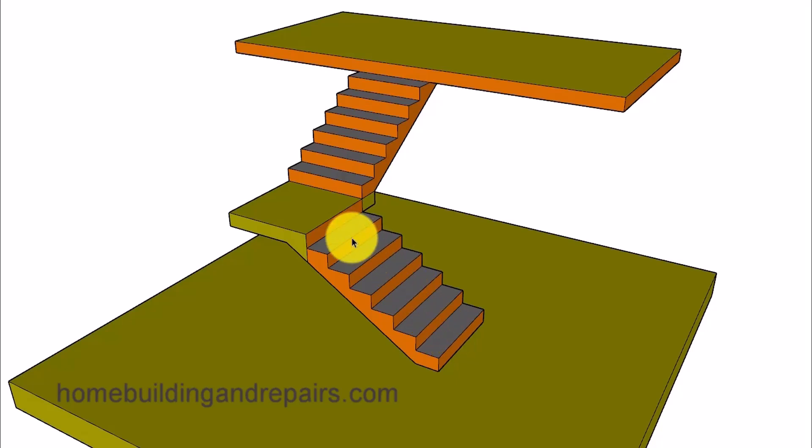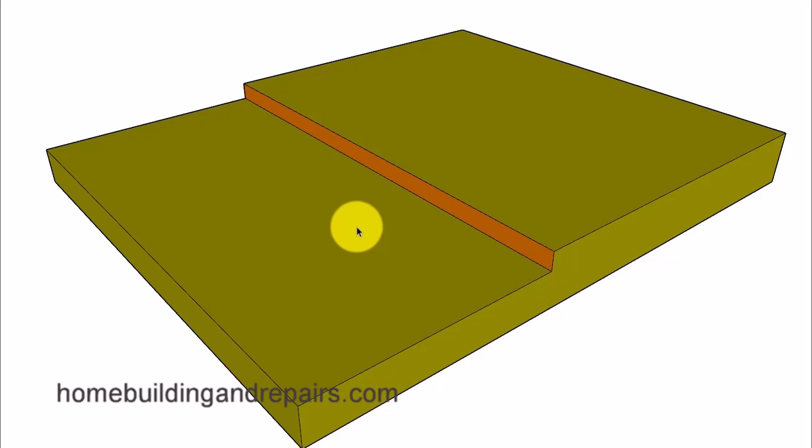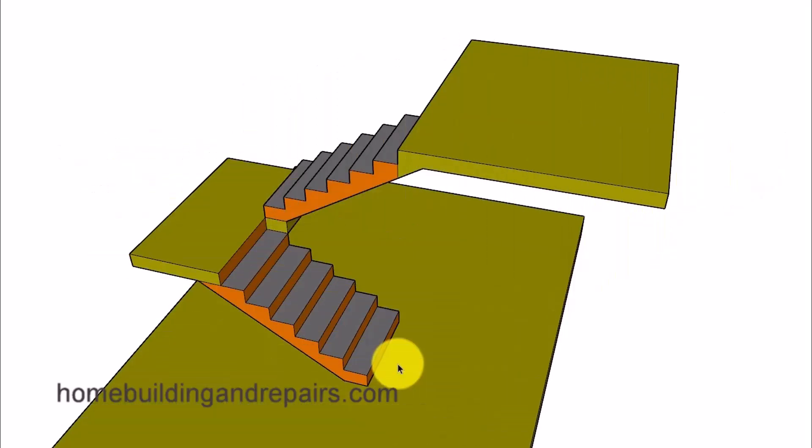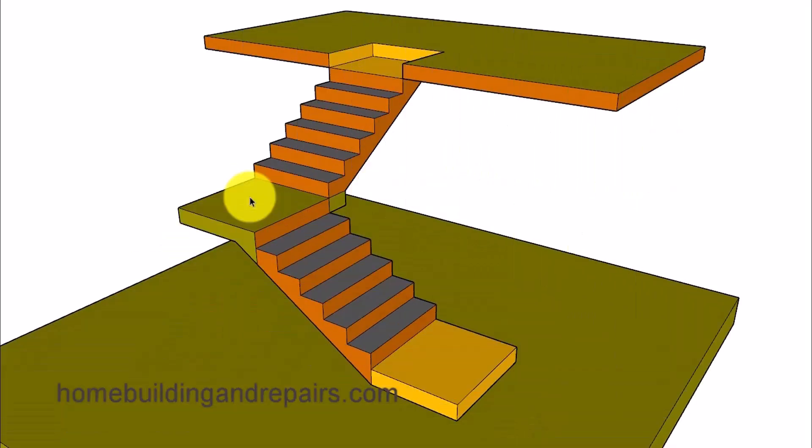So we would have six steps leading up to another step, and then six more steps leading up to our last step — the same in various stairway configurations. If we take a look at another stairway design with a landing, we're going to have the same thing, and the landing in that situation will be part of the stairway.